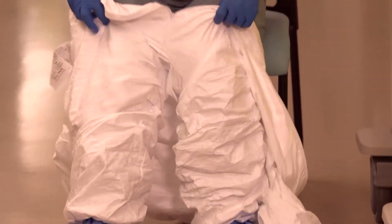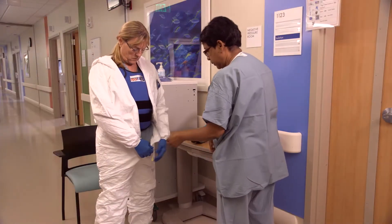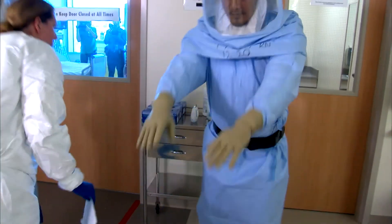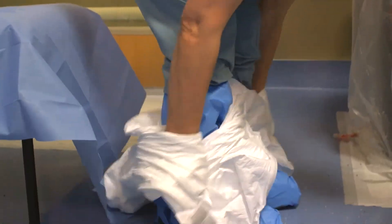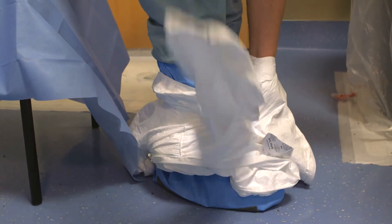An important part of the training for this unit is the careful process of putting on and taking off the personal protective equipment. It's done with another trained caregiver watching and a checklist to ensure that no one is exposed to the virus. It takes about 15 minutes to put the equipment on safely and about 30 minutes to take it off. I think it can speak for all of us that we feel proud to be part of Kaiser to prepare for this because we feel like we are ready.